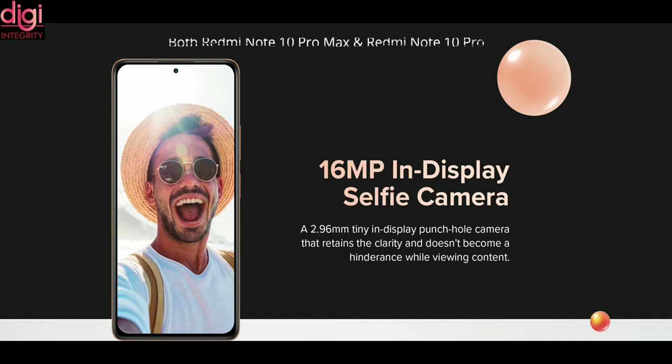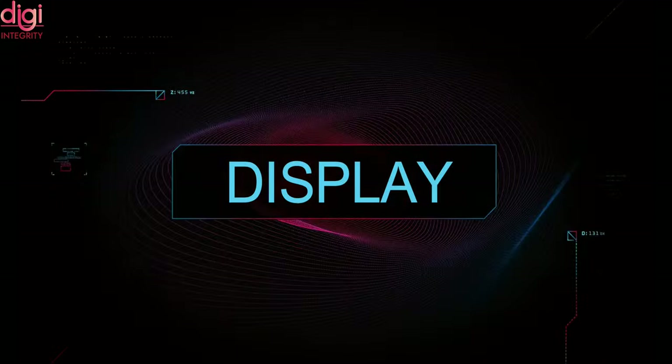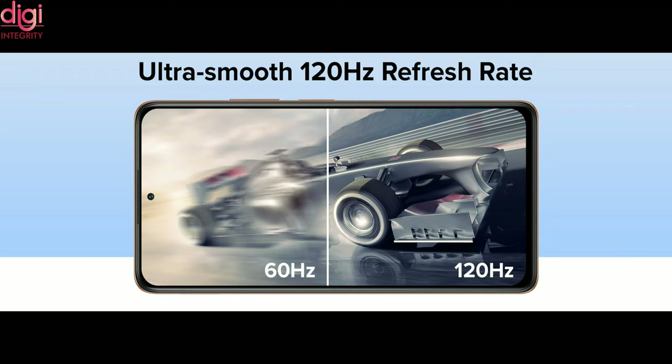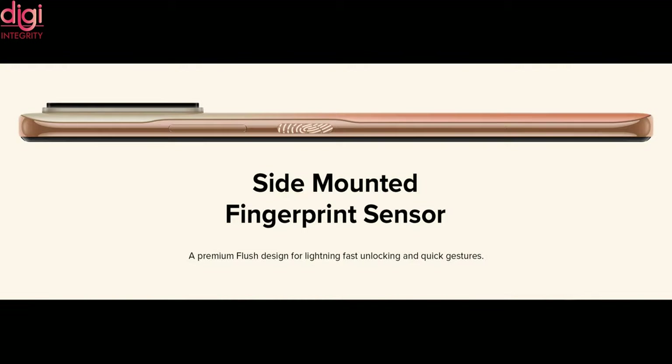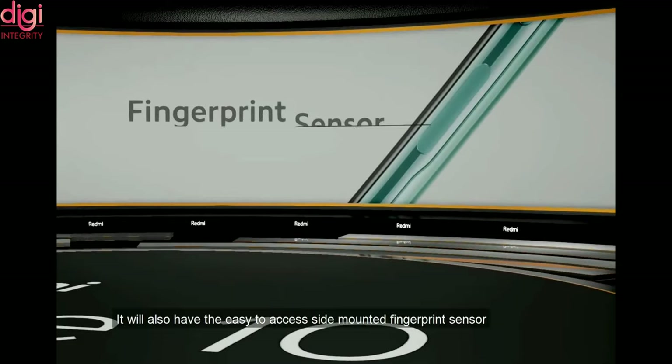For the front camera, both the 10 Pro Max and 10 Pro come with a 2.96mm punch hole with 16 megapixel, and Redmi Note 10 comes with a 3.54mm in-display punch hole with 13 megapixel. Now let's talk about the display. Redmi Note 10 Pro Max and Pro come with a 6.67 inch Super AMOLED display with Full HD Plus and 120Hz refresh rate, with a side-mounted fingerprint sensor. Redmi Note 10 comes with a 6.43 inch Super AMOLED display, Full HD Plus, with 60Hz refresh rate and also a side-mounted fingerprint sensor.